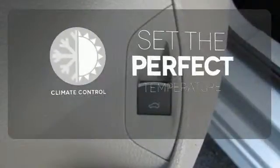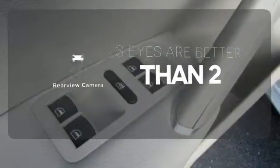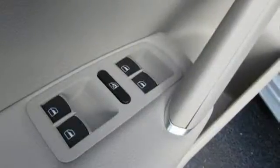The climate control lets you set the temperature exactly where you want it. The backup camera gives you a clear picture of what's behind you. This roomy Volkswagen is ready for you.